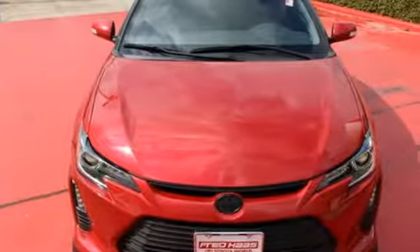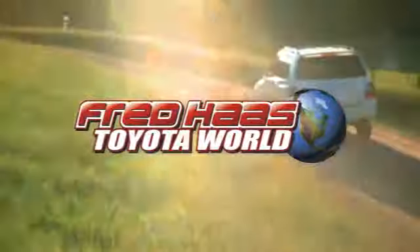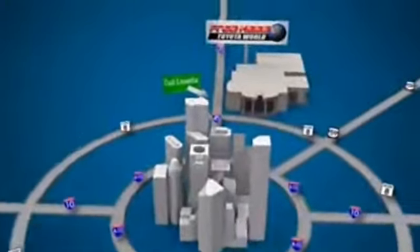Take this stylish Scion TC for a spin. Fred Haas Toyota World has been a hallmark of our community for more than 40 years. Easy to find on I-45 North at Luetta, just 2 miles north of 1960.